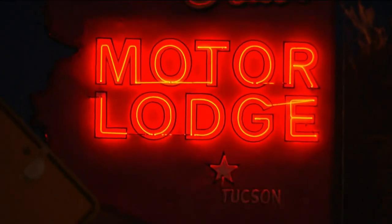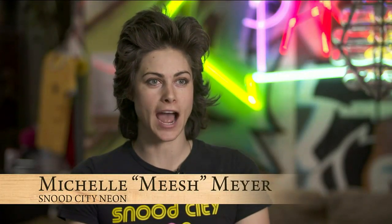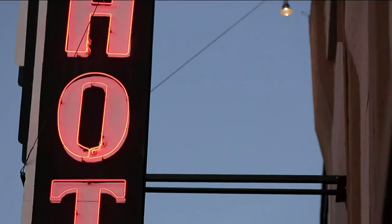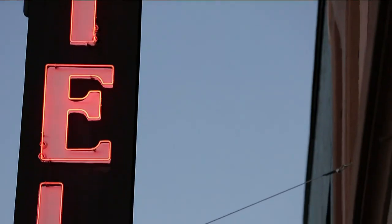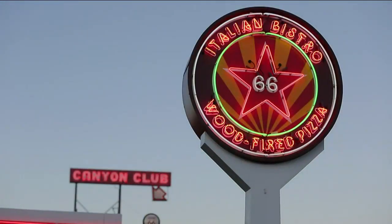It's important to restore historic pieces and keep neon alive because it truly is a master craft. It has this uniqueness and vibrancy to it that you just don't get with LEDs. It's plasma — all these noble gases are part of that, and plasma is the fourth state of matter. So it's scientific and even alchemical. There's a spiritual connection to it.